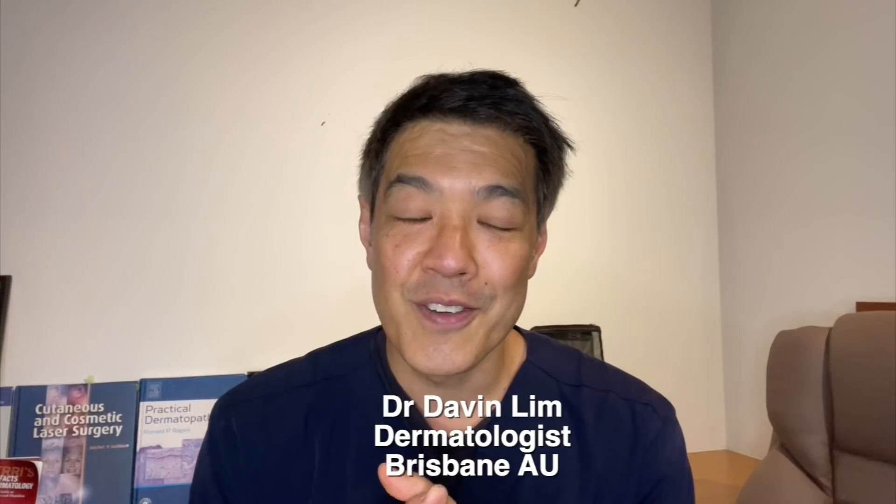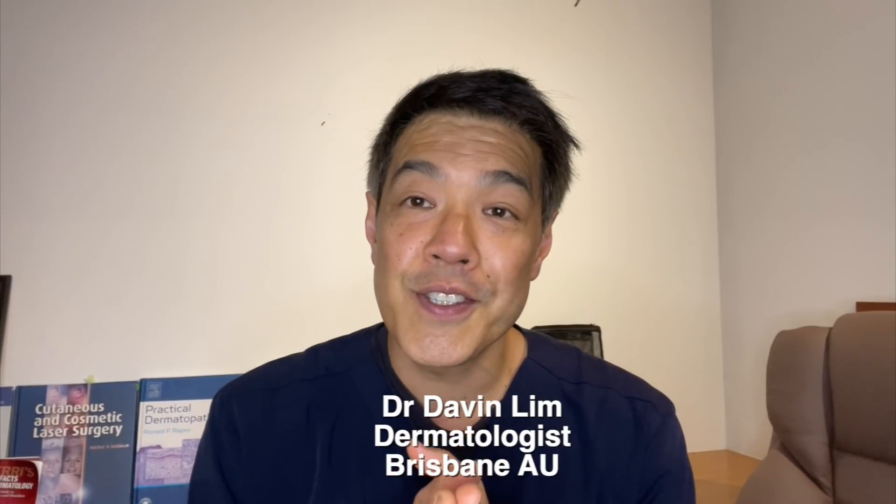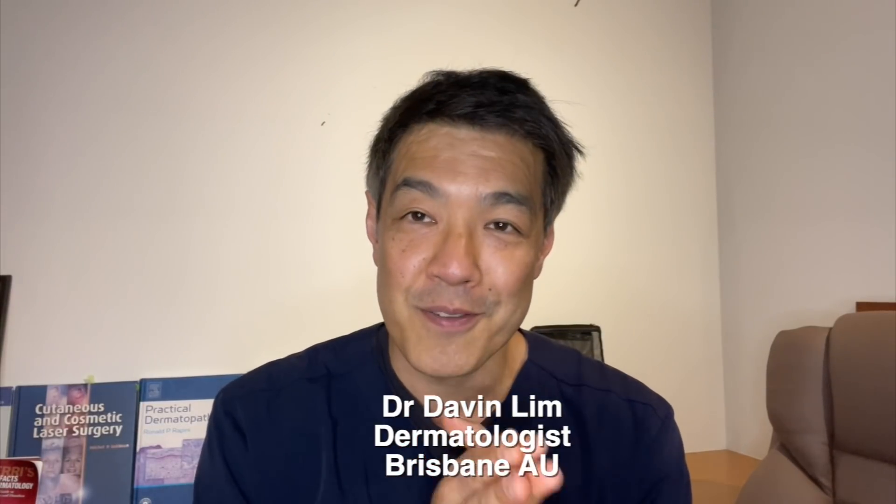This video is long overdue. For many years, I've skirted the issue of parabens. The reason being is that, as you guys know, I'm a procedural dermatologist.